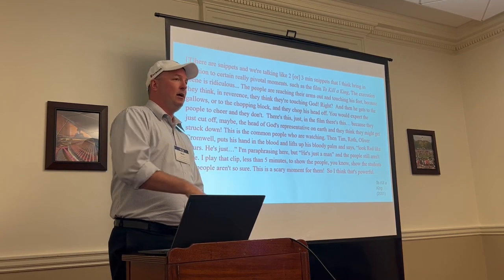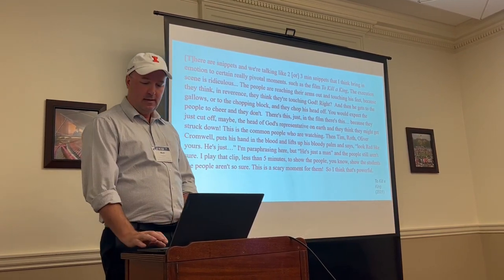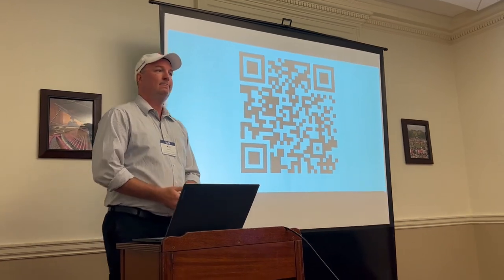That is what this project is trying to demonstrate: how do we watch films like a historian?